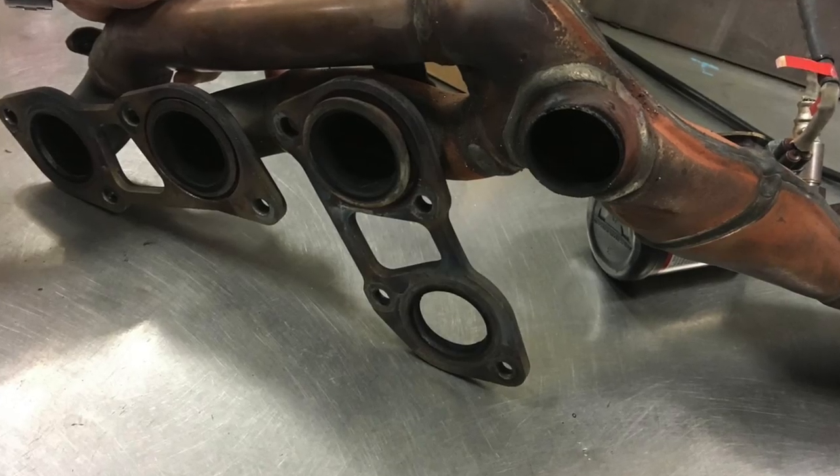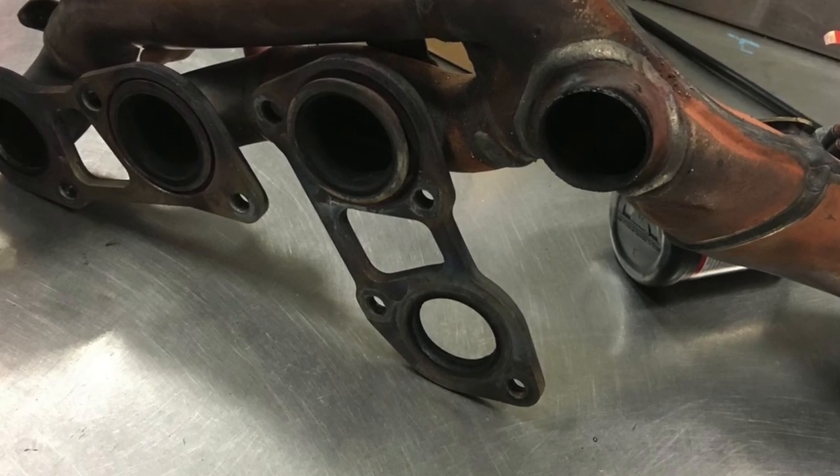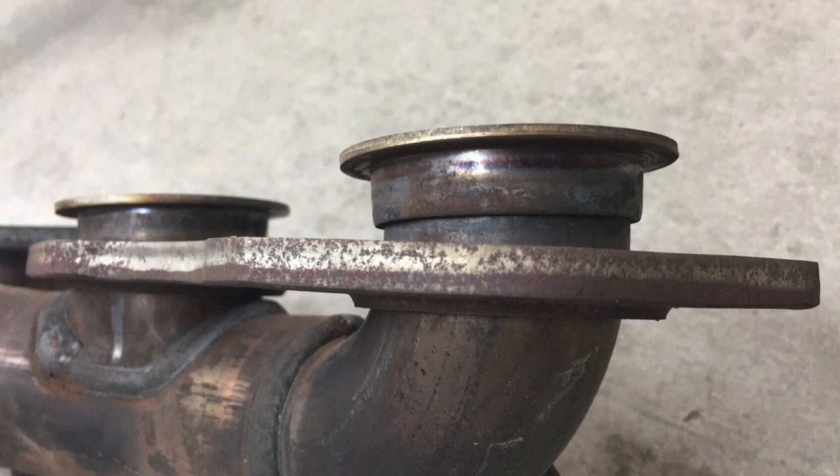This is kind of intermittent, but I've seen enough cases to include it on this list. The stock, very restrictive headers on the Lexus ISF crack and separate. The sign that this is happening is you're going to hear a ticking sound when you first start the car cold, and then eventually it'll go away once the metal has expanded and semi-sealed itself. If you hear that ticking sound that eventually goes away, you could have cracked headers.